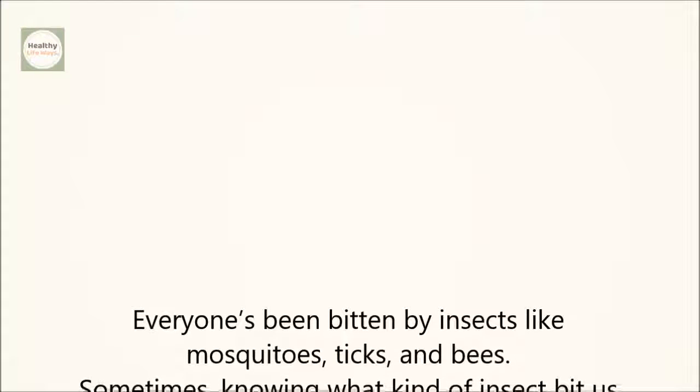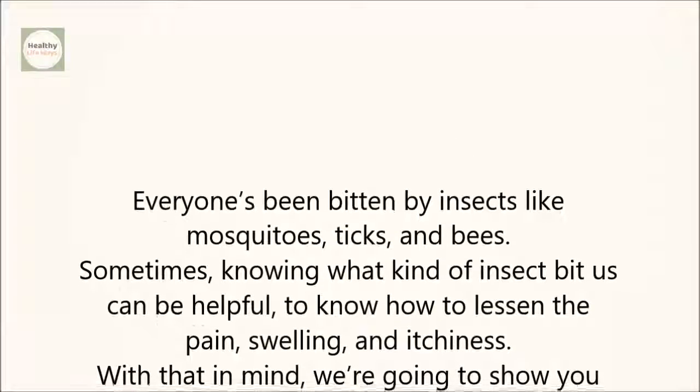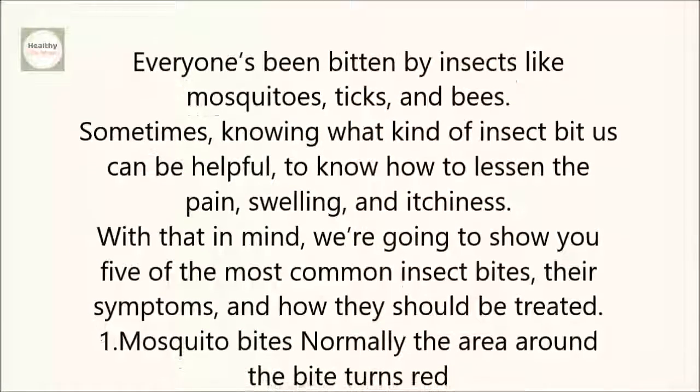Everyone's been bitten by insects like mosquitoes, ticks, and bees. Sometimes knowing what kind of insect bit us can be helpful to know how to lessen the pain, swelling, and itchiness. With that in mind, we're going to show you five of the most common insect bites, their symptoms, and how they should be treated.